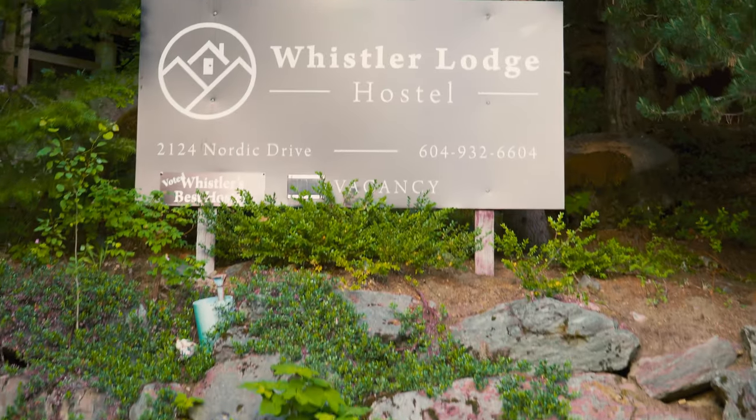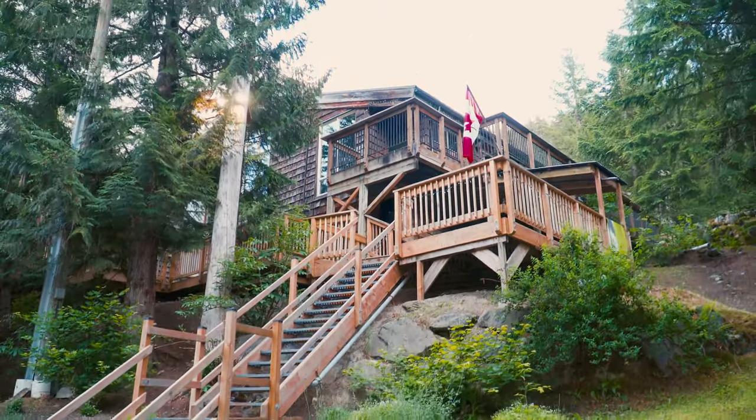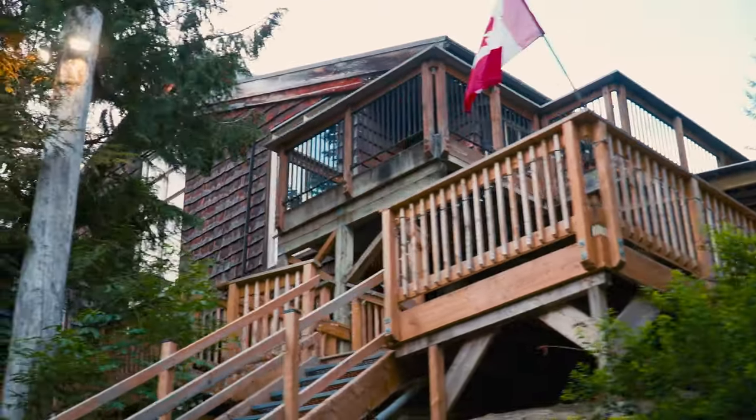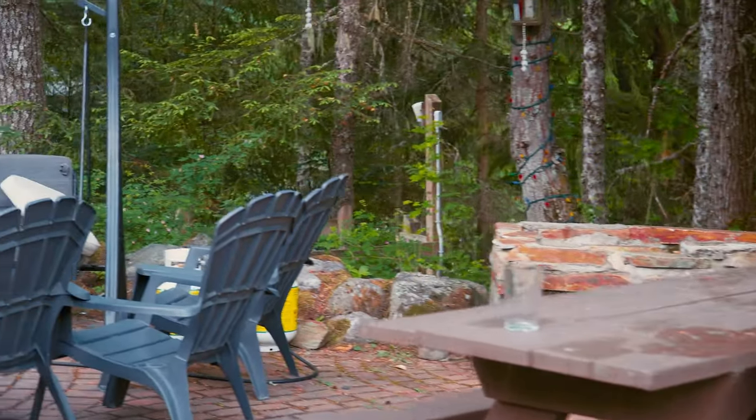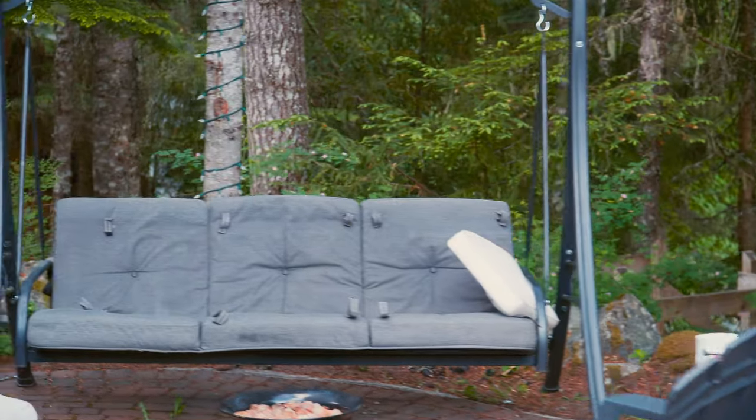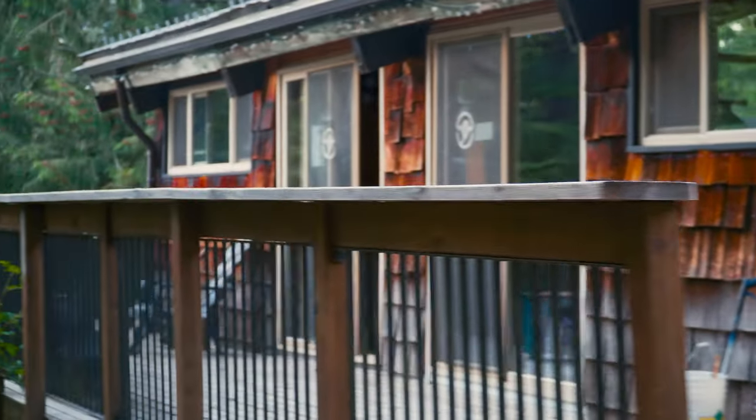Choosing to stay at the Whistler Lodge Hostel was one of the best decisions I made before my trip. Looking back, I really couldn't imagine choosing to pay the huge price to stay at a hotel knowing that this amazing experience and community was waiting at the hostel. If you want to stay here, this starts from $50 a night — the price changes depending on the time of year and peak tourist season, but it's still always going to be significantly less than a hotel.